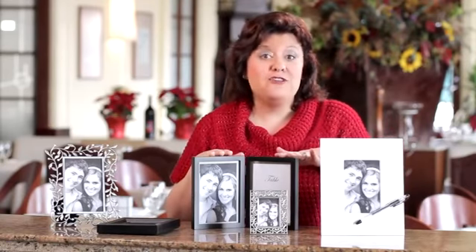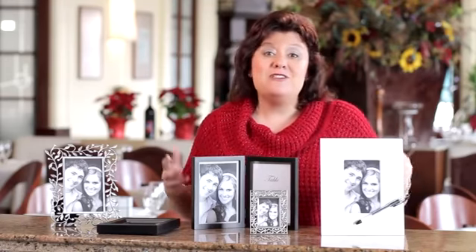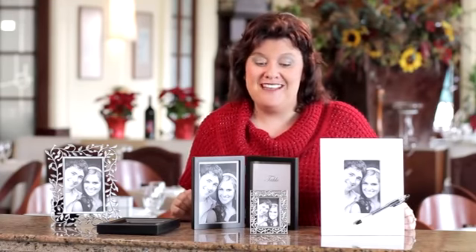Next, you can use a photo for your table numbers. I've had clients who have taken photos from different vacations and also different activities that they've done throughout their engagement. That can be a lot of fun to show off to your guests.